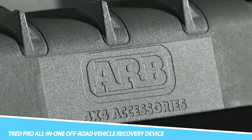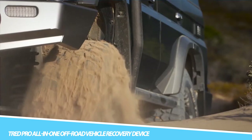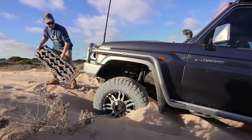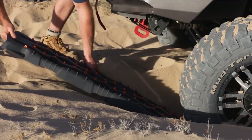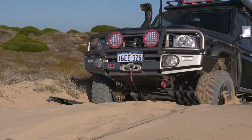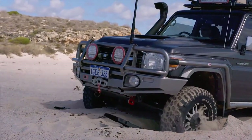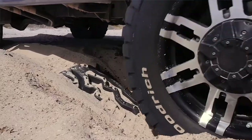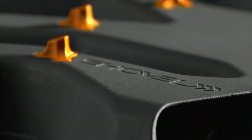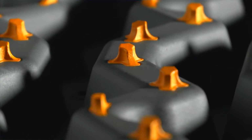TR-ED Pro All-in-One Off-Road Vehicle Recovery Device: TR-ED Pro is the world's most advanced and highly engineered all-in-one off-road vehicle recovery device, specially designed to get your four-wheel drive, ATV, and equipment out of trouble when traction is lost in sand, mud, or snow. It is the next generation of the already hugely successful Tred Datum off-road recovery device, which is the world's largest selling brand in the category. Engineered and manufactured in Australia, TR-ED Pro will outperform any other traction aid on the market and allow you to explore with confidence without letting traction disrupt your journey.